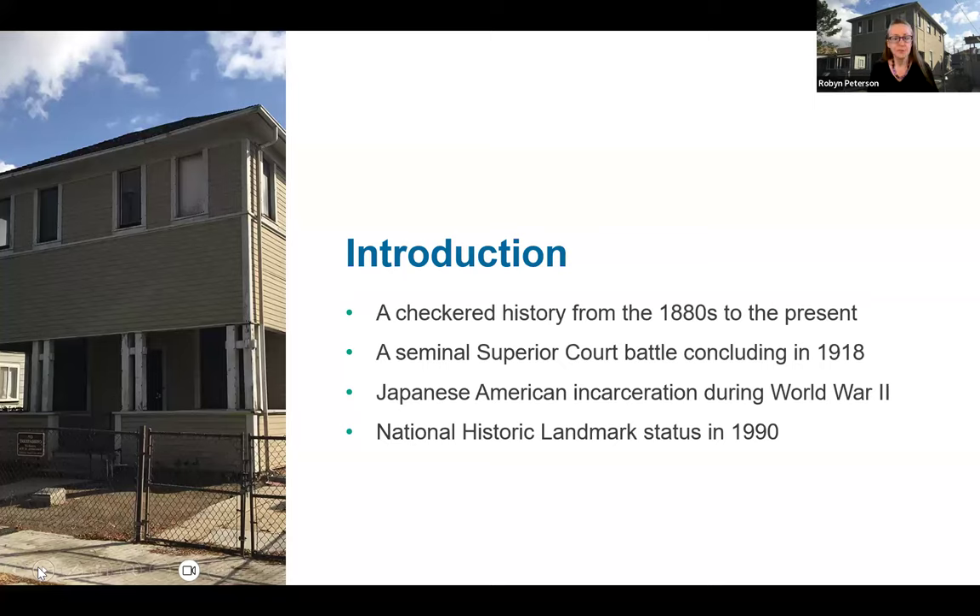The family enjoyed their victory for about a generation. In 1942, the incarceration of Japanese Americans swept the Harada family up along with so many others. Jukichi and Ken both died in the camps — this image is of Ken's funeral in March of 1943. Back home in Riverside, family friend Jeff Stebler cared for the house. Youngest son Harold Harada served in the 442nd, a Japanese American regiment that remains the most decorated in U.S. military history.